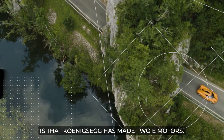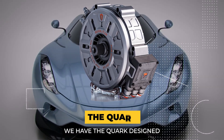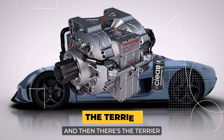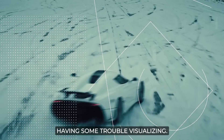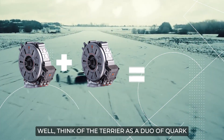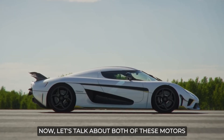Koenigsegg has actually made two E-Motors. Let me introduce you to the twins. First up, we have the Quark, designed for plug-in combustion-engined vehicles. And then there's the Terrier, an electric drive unit that's nothing less than a double dose of Quark, built specifically for pure EVs. Think of the Terrier as a duo of Quarks — an ultimate powerhouse driving your electric vehicle. Let's talk about both of these motors one by one.